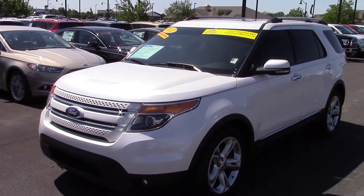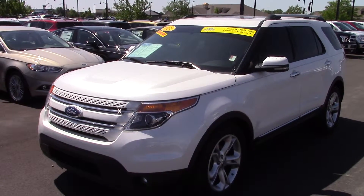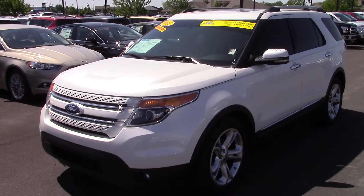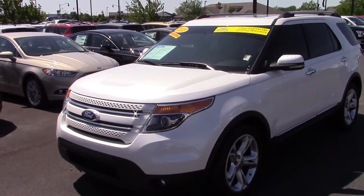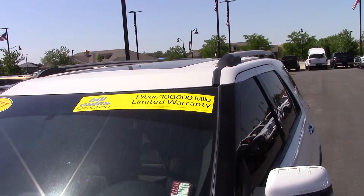Hi, this is Patrick at Bill Estes Ford. I want to send you a quick video on the 2011 Explorer Limited that you inquired on. This one is a certified pre-owned, comes with a one year, 100,000 mile warranty.